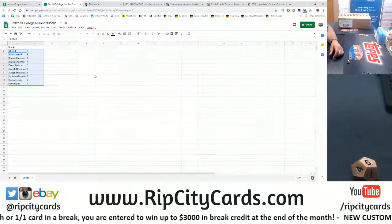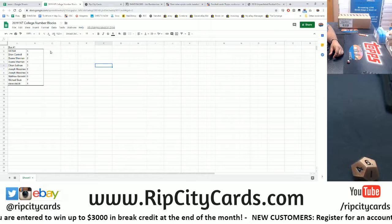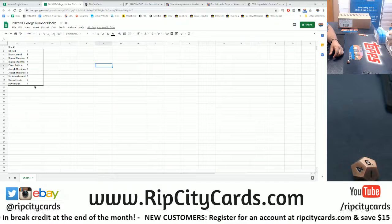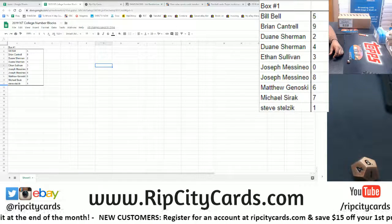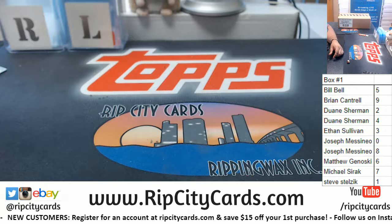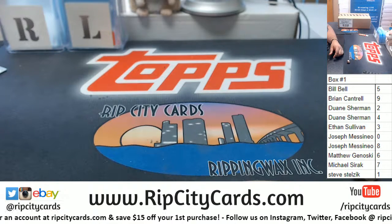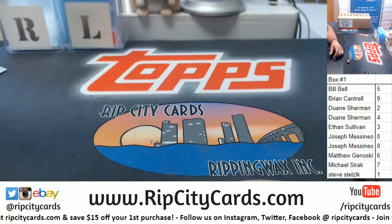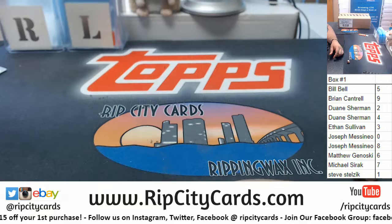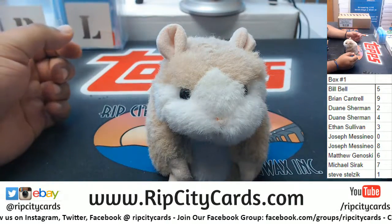Let's sort this by name — let's blow that up so you can see it better on the screen. All right, so there it is. Our first box: Bill with the number five, Brian nine, Dwayne two and four, Ethan three, James zero, Matt G the six, Mike the seven, and Steve the one spot. Without any further ado, good luck everybody.